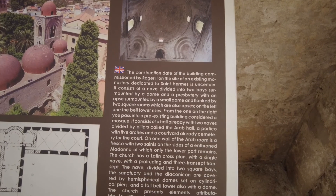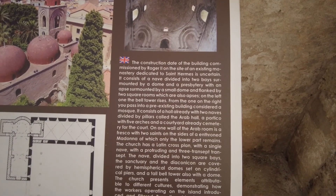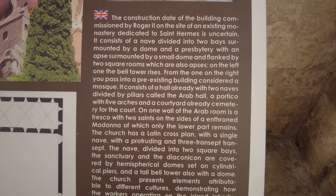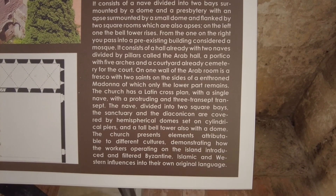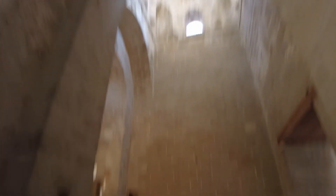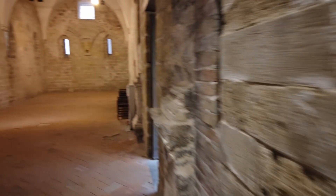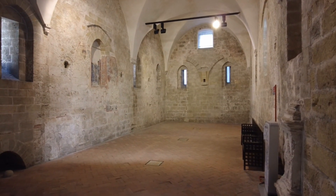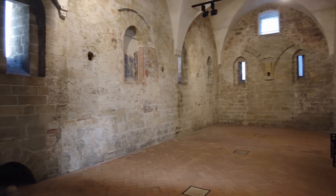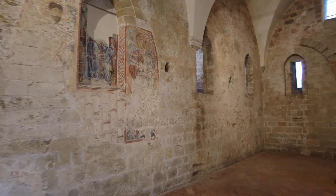The construction date of the building commissioned by Roger the Second, on the side of the existing monastery dedicated to St. Hermes. It was considered a mosque - it consists of a hall. Make sure you're pausing. And it looks like there's paintings on the wall here.